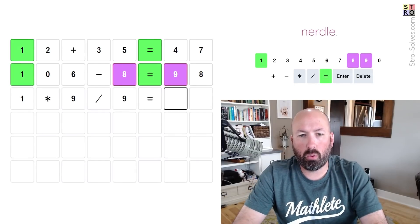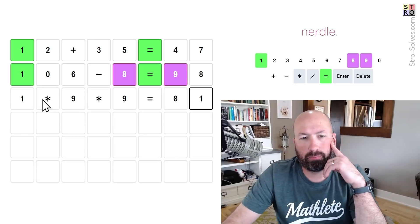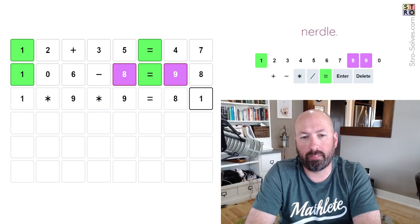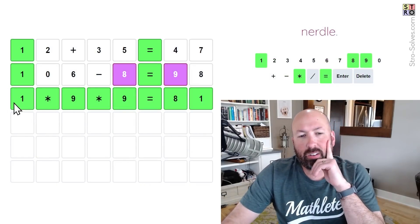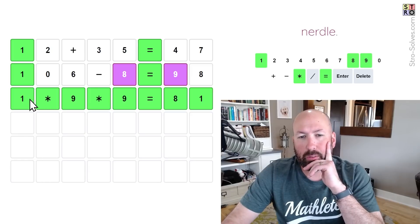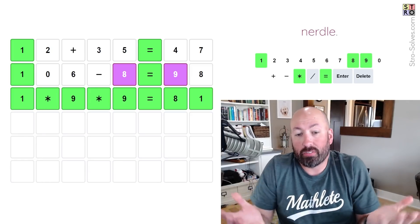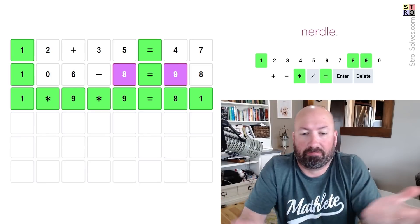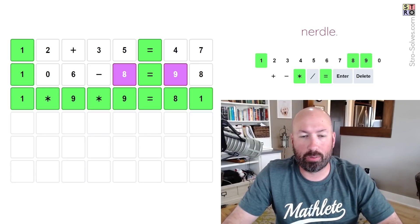1 times 9 times 9 equals 81 — I don't really like the 'times one' thing, but it is entirely possible. And that's what it was! I don't love multiplying by 1 or adding 0 — it feels a little cheap — but it is a valid equation, so we can't really argue too much.